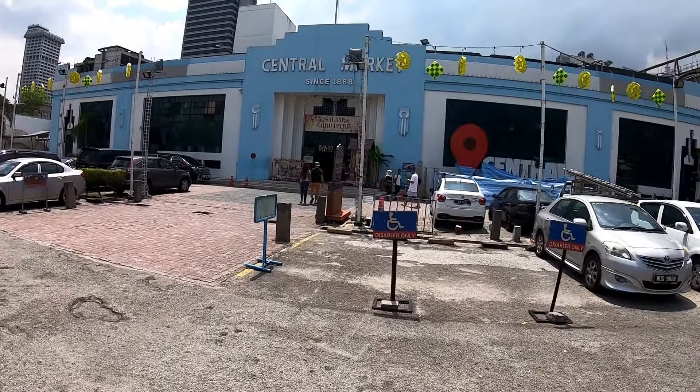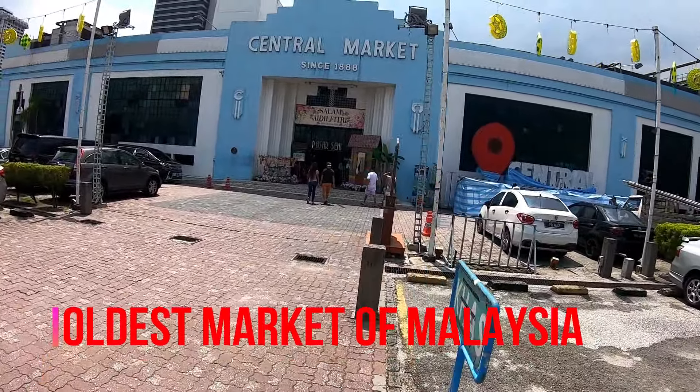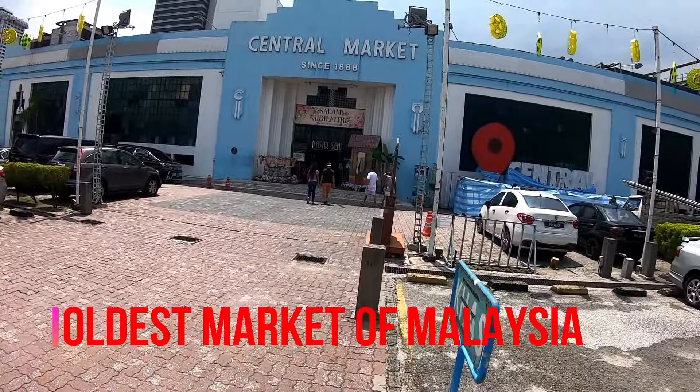Now we have to go to Central Market. This is basically from 1888 - it was built in 1888. This is an old market. Let's go in. This is the entrance from here - the 1888 Central Market.